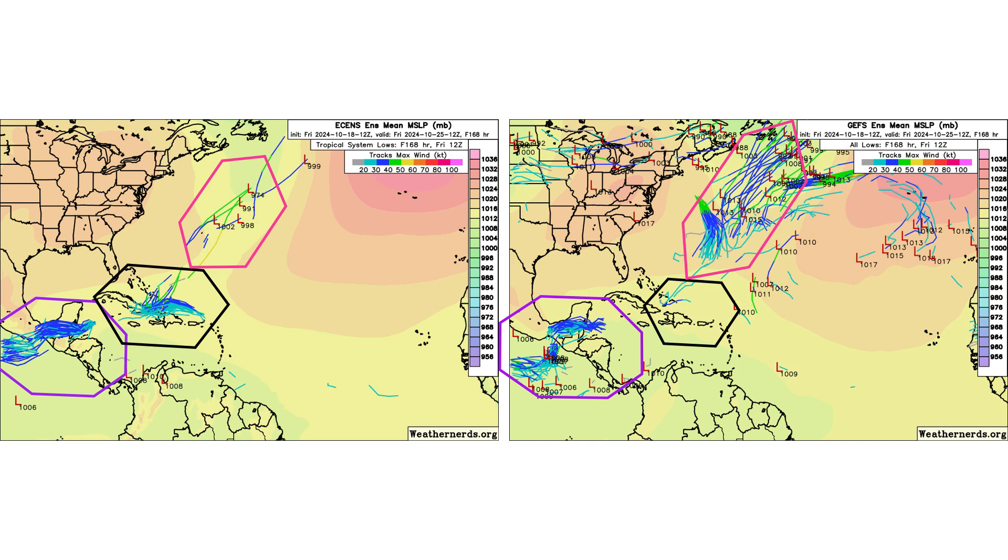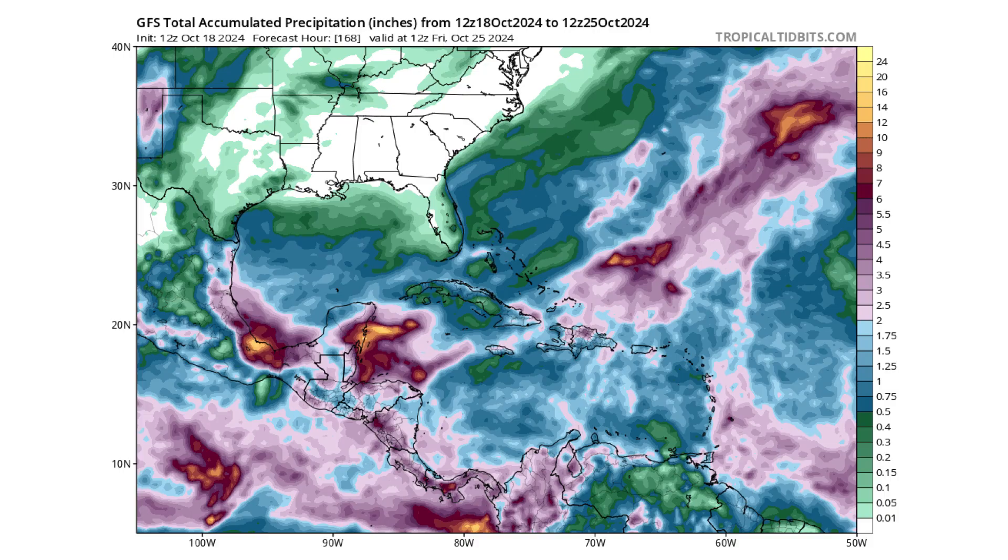Here are the ensemble models showing where our storms could go over the next seven days. In terms of rainfall, we're talking a good dose of rain down in Belize, the Yucatan, Mexico, and Guatemala — anywhere in those purple regions, we're talking two to six inches, and if you're in the yellow regions, upwards of a foot or more.